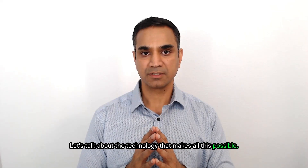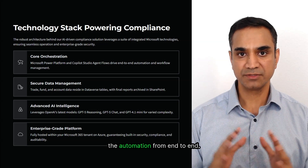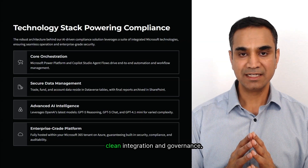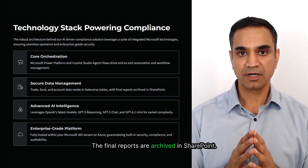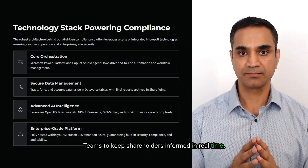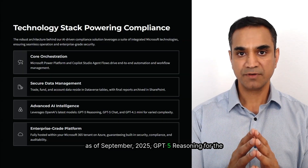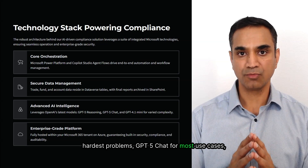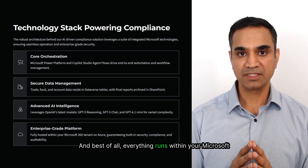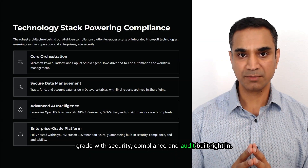The entire solution is built on the Microsoft Power Platform, with Copilot Studio Agent Flows orchestrating the automation from end to end. All the trade, fund, and account data lives securely in Dataverse tables, ensuring clean integration and governance. The final reports are archived in SharePoint. Notifications flow seamlessly through Outlook and Teams to keep stakeholders informed in real-time. At the intelligence layer, it uses OpenAI's latest models as of September 2025 — GPT-5 reasoning for the hardest problems, GPT-5 chat for most use cases, and GPT-4.1 mini for the more straightforward tasks. Everything runs within your Microsoft 365 tenant on Azure, making the solution fully enterprise-grade with security, compliance, and audit built right in.